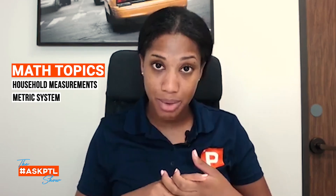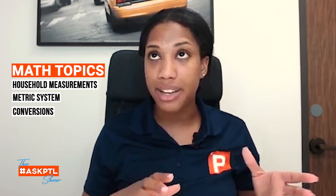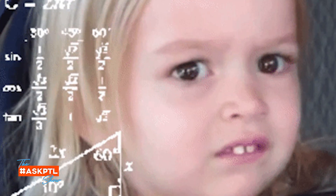When it comes to the math, you've got to learn household measurements, the metric system, how to go from ounces — how many ounces are in a gallon — plus all of the formulas, which there can be as many as 16. You also need to be able to read the word problem and know what to pull out, what to leave, what matters to get the answer, and what elements to use. That's a lot.